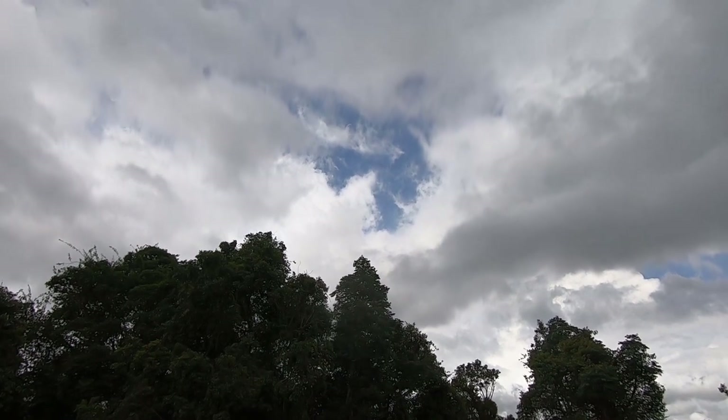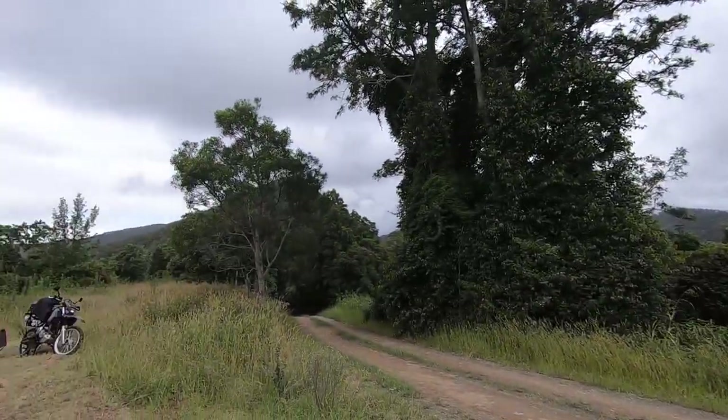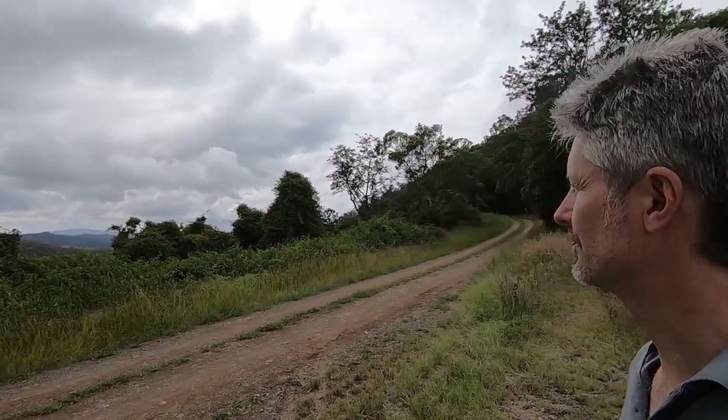Look at that patch of blue sky. So I reckon I might be up for a coffee. Do I risk it? It's so nice being out here on my own in the solitude, despite the weather. It looks a bit dodgy over there still — it's just very changeable. You either do it or you don't. I'm gonna do it. I'm gonna have a coffee!